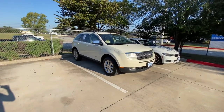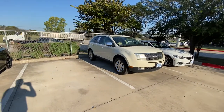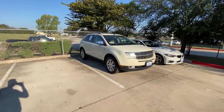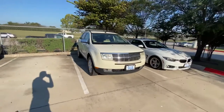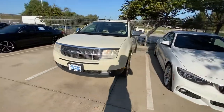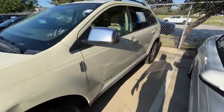Hello, this is Jake from Howdy Honda. I just wanted to do a quick review and walk-around video about this specific vehicle that you inquired about, which is a 2008 Lincoln MKX. To help you better understand what condition it is in, I will do a quick walk-around just to show you how it looks.